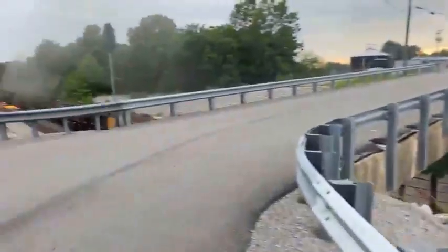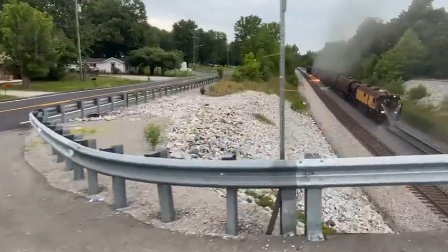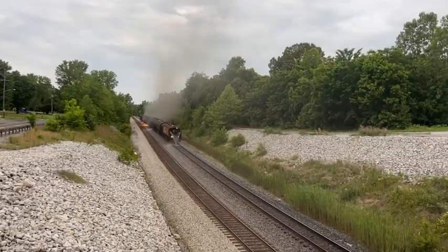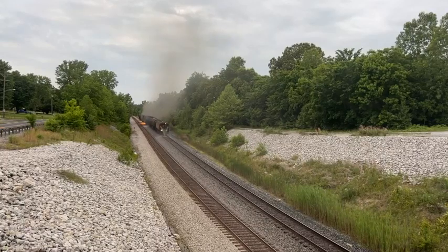I'll give you one more view here, folks. Have to excuse me because I'm going to pick up the tripod and move. This is the Low Ram Rail Grinder headed south at Nortonville, Kentucky on the CSX Henderson subdivision.